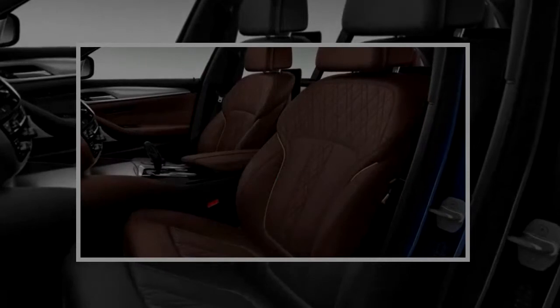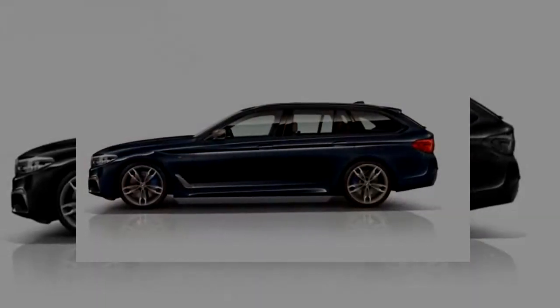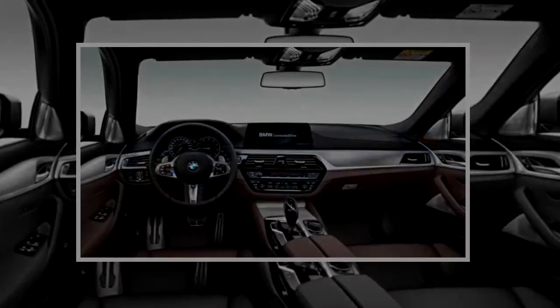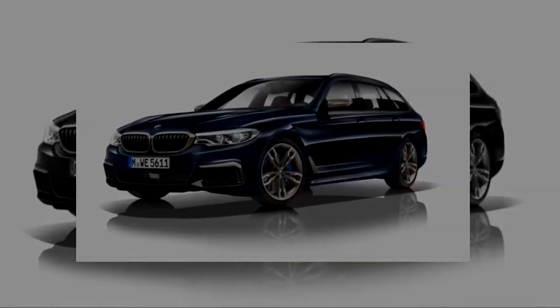Like the M550i gasoline model headed to the US, the M550D is part of the M Performance range. This means it gets plenty of M Performance goodies like sport-tuned suspension, 19-inch light alloy wheels, upgraded brakes, and an aerodynamics package.